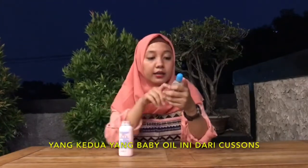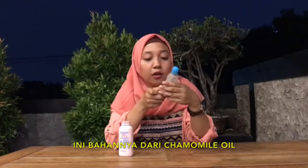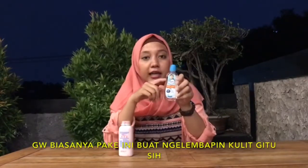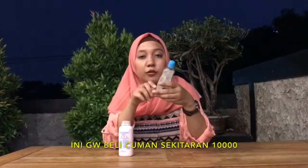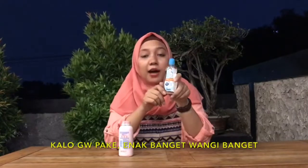Yang baby oil ini dari Kaspers. Ini bahannya dari chamomile oil, wangi banget. Gue biasanya pake ini buat ngelembabin kulit. Ini gue beli cuma sekitar Rp10.000an, dan bisa 1-2 bulan pemakaiannya kalo gue pake.